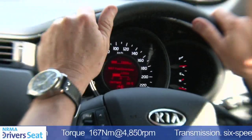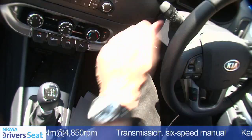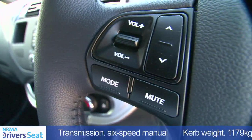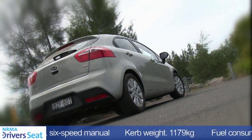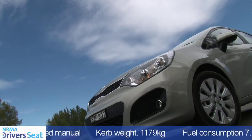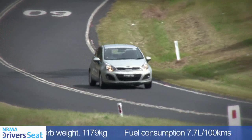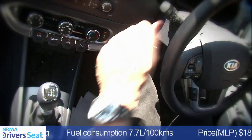On road, the new Rio is definitely improved, but it's once you get behind the wheel that you'll notice the biggest improvements, and there are a lot of standard features built into these cars. The value for money equation is really strong — the base model Rio starts at just $16,290. We're driving the mid-spec Si, and in manual form it costs $18,990.